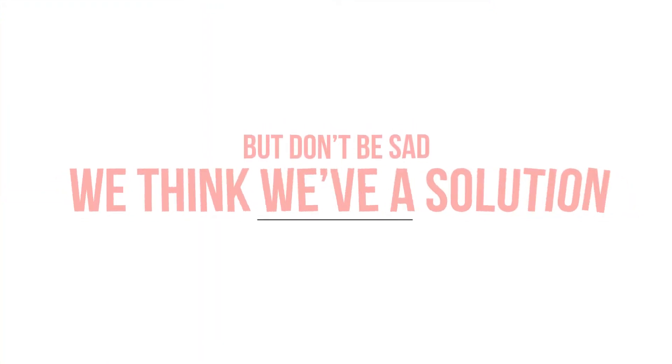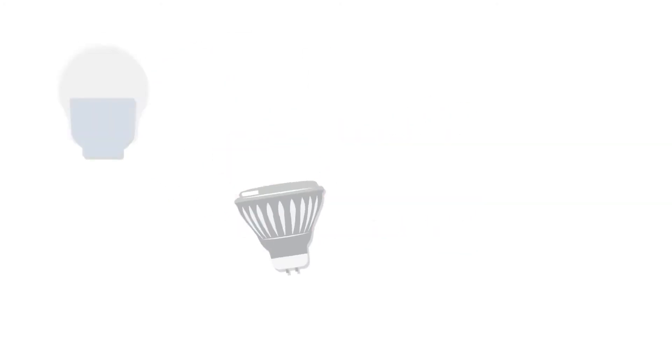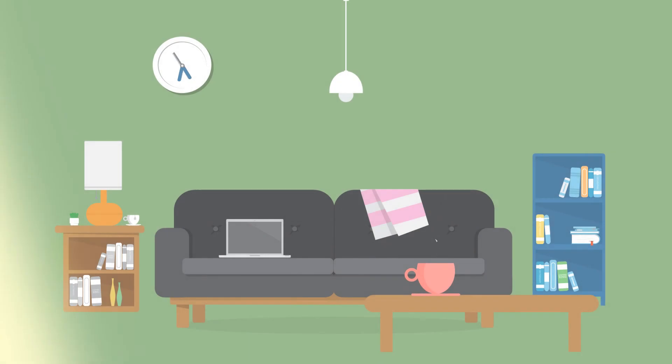But don't be sad — we think we have a solution. Here at Piggy Power Batteries and Bulbs, we sell LED spots and bulbs that have a CRI rating of 90+. So you get an 85% saving on your lighting bills, but more or less the same great quality light that you get from halogens and incandescents. So it's back to lovely, vibrant lighting in your home. And you'll save a bit of money too.